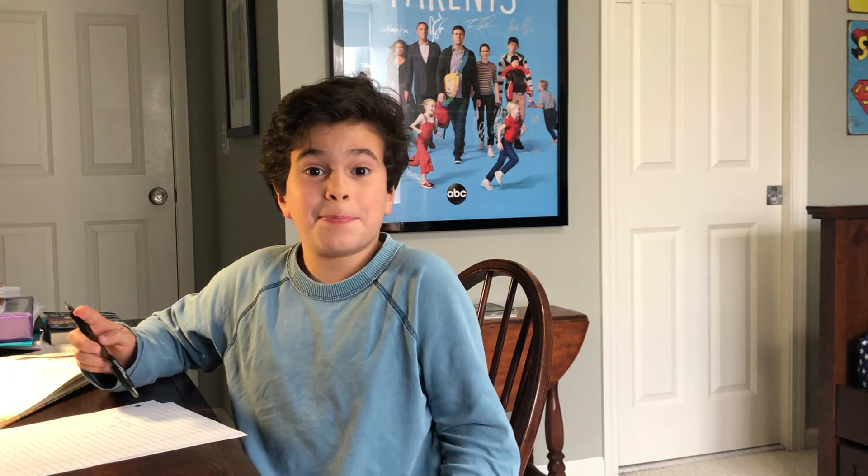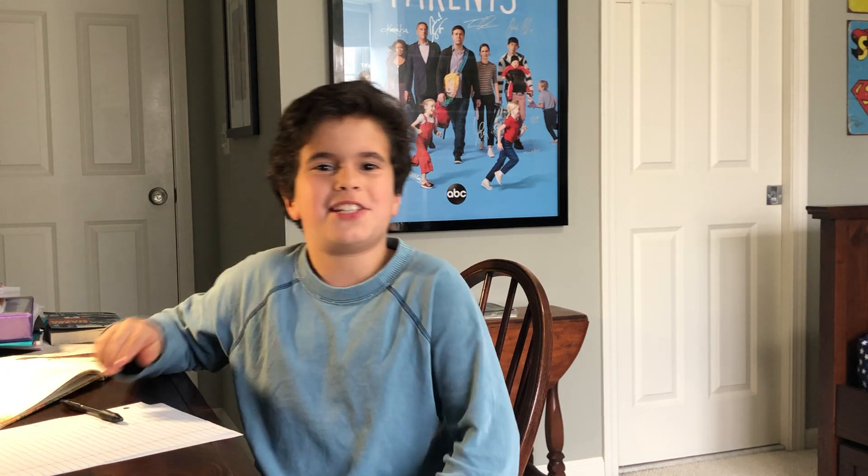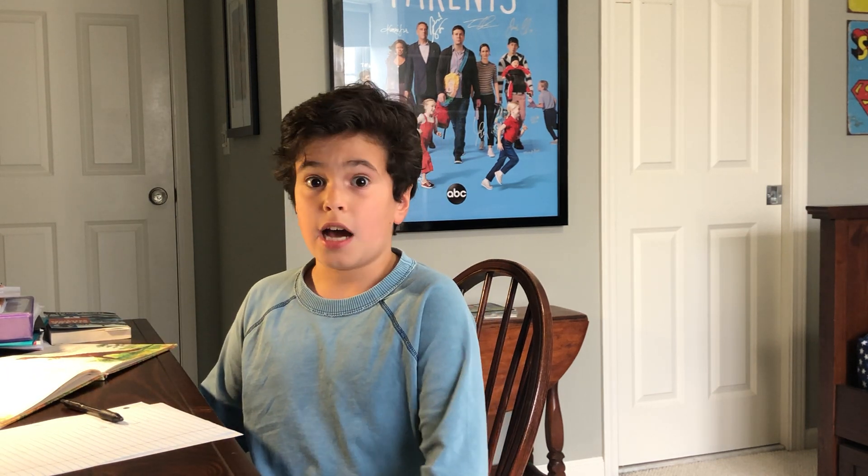Hey first graders! It's me, Tyler Boulottis, from the ABC sitcom Single Parents. I have a math problem of the day that I could really use your help with. Here it is.